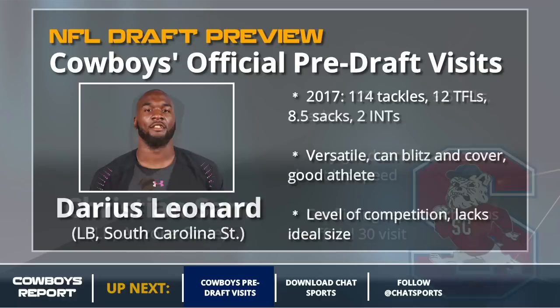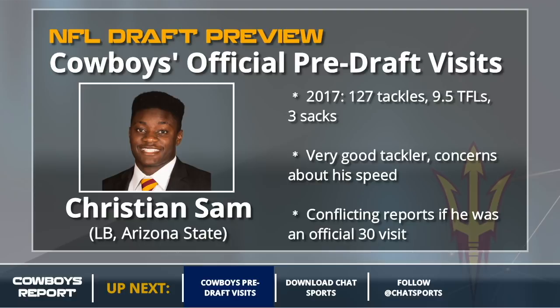Another potential day two or day three linebacker is Christian Sam, the linebacker from Arizona. He was a very good tackler but doesn't have great speed. This is another guy with some conflicting reports on whether he was an official 30 visit — the Dallas News says he wasn't, but Ian Rapoport said he visited with the Cowboys. We put together all those guys that some said visited and some said didn't, and we got to 30, which is the magic number.